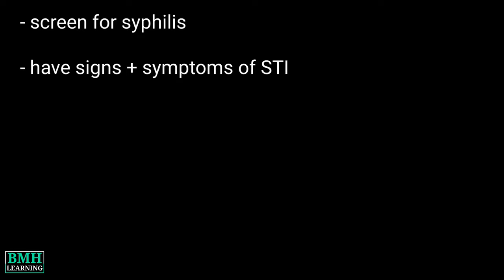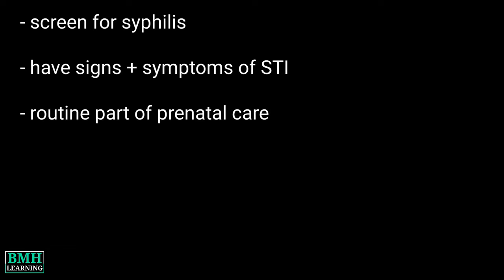Why is the test performed? This test is used to screen for syphilis. It's ordered if you have signs and symptoms of STDs. It's also a routine part of prenatal care during pregnancy.